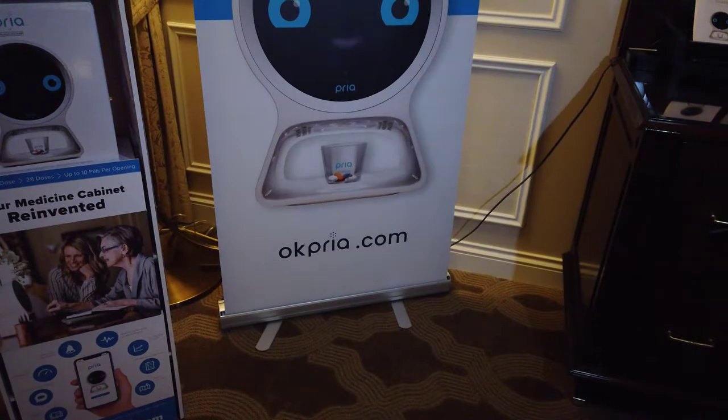That will help care not only from a medication standpoint but also connectivity and communication. It's a really simple, easy-to-use device that we just launched a couple months ago. It's brand new to the market and we're really trying to change the game in the way we care for mom and dad. People can go to OKPriya.com to check it out.